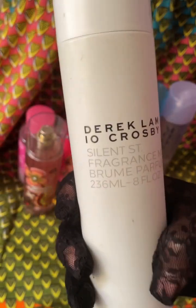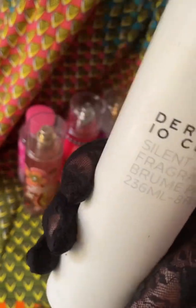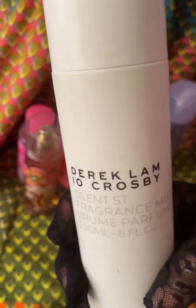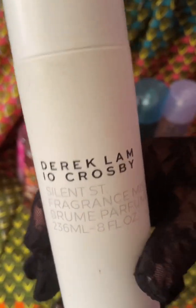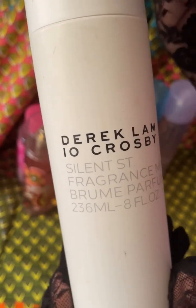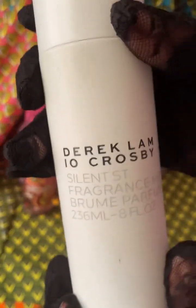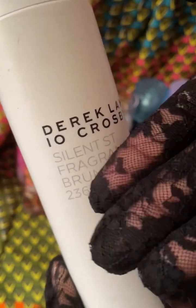I wish I could find this more. I can barely find it anymore — if you can find it on Amazon or Fragrance Net, get it. This is so well worth it. I don't hear anyone really talk about Derek Lam's fragrances, but he does a very good job. He's great with fragrances, and this is one he's really put his foot in. I absolutely love this. Derek Lam 10 Crosby, Silent Street.